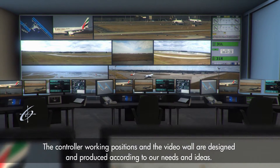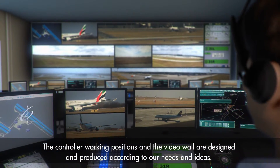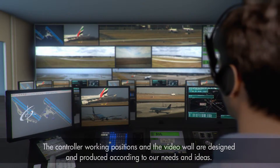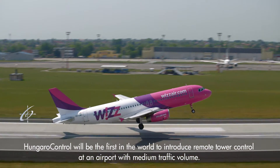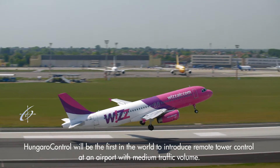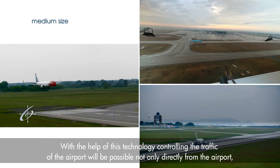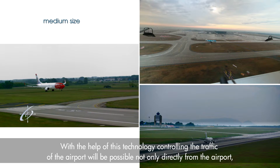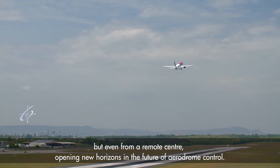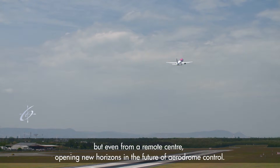The controller working positions and video wall are designed and produced according to our needs and ideas. Hungarokontrol will be the first in the world to introduce remote tower control at an airport with medium traffic volume. With the help of this technology, controlling airport traffic will be possible not only directly from the airport but even from a remote center, opening new horizons in the future of aerodrome control.